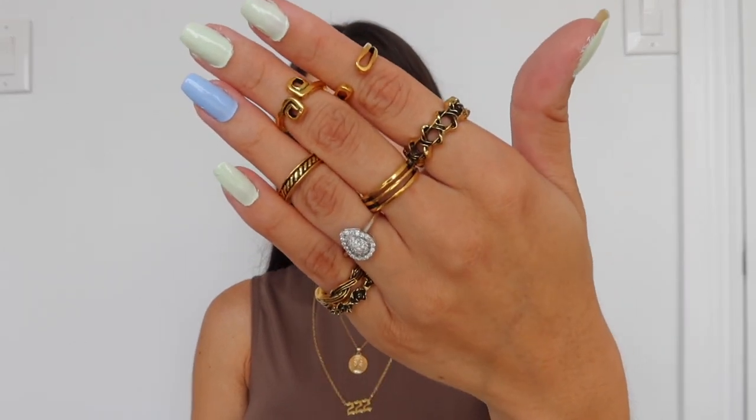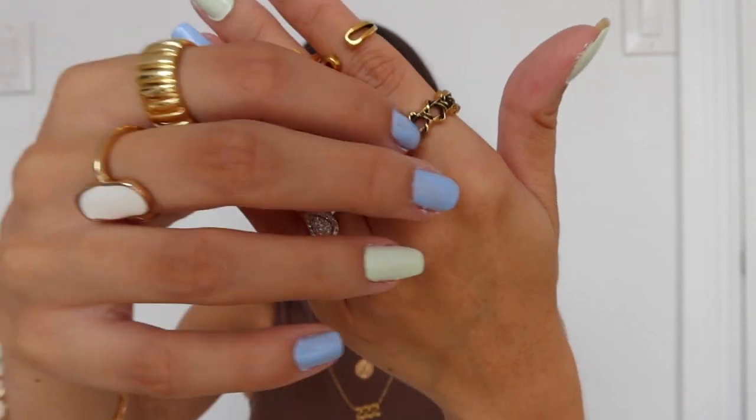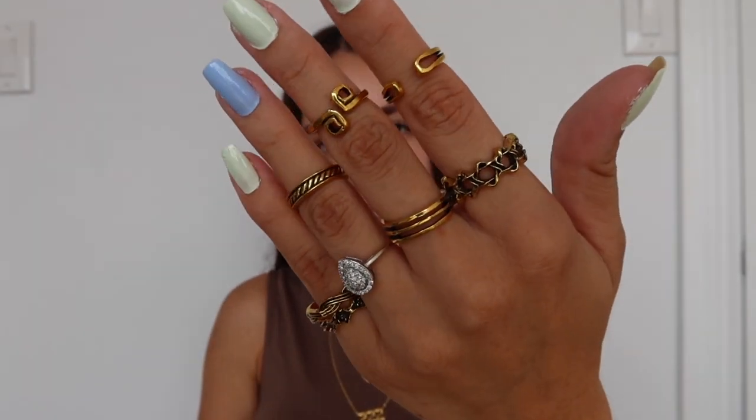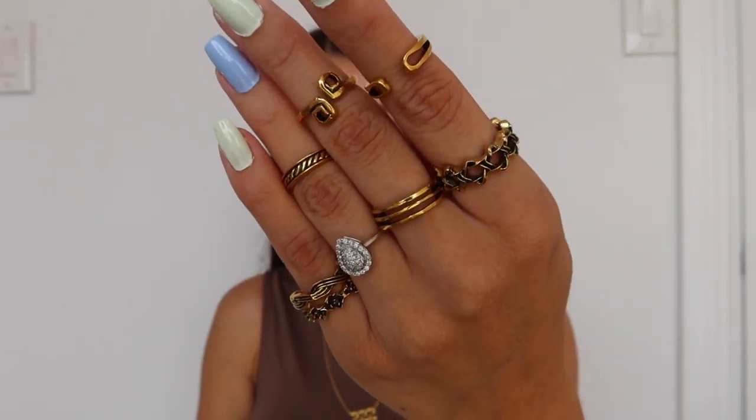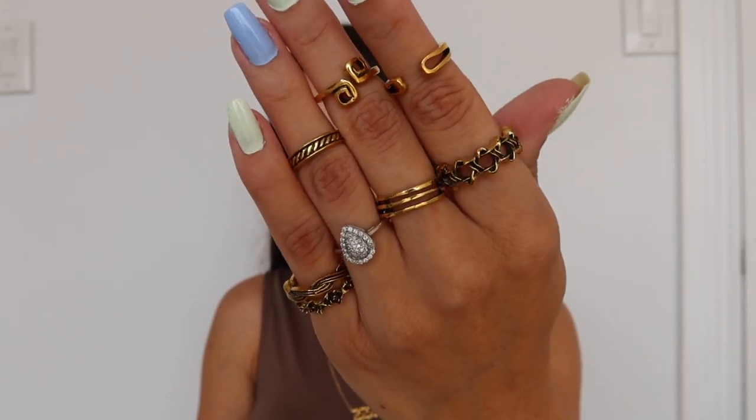I believe these are all a set — they're gold and have like this black detailing on them. Honestly, I didn't know it had the black detailing; if I did I probably would have skipped it. Not my favorite color combo — it is cute but I prefer all gold so it pops a little more. I love the style of them and I think they do have it in plain gold; I think I just clicked on the wrong one.